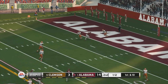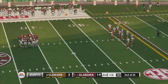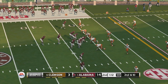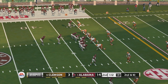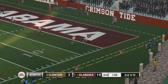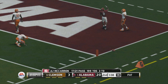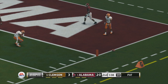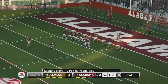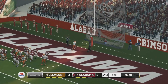He chucks it downfield — can't pull it in. Second down, ten to go, ball on the 32. Going deep, lays it out there — got it, touchdown Alabama! He hits the PAT.